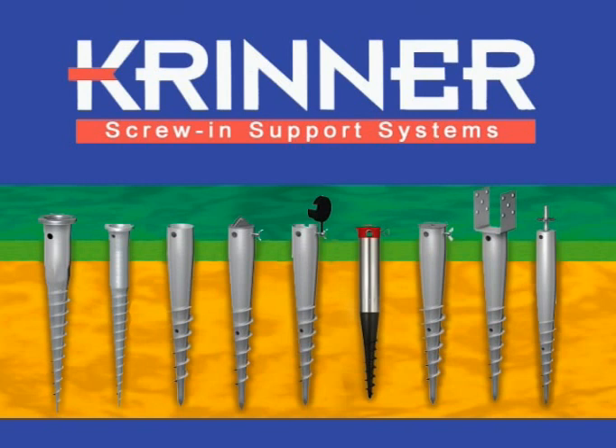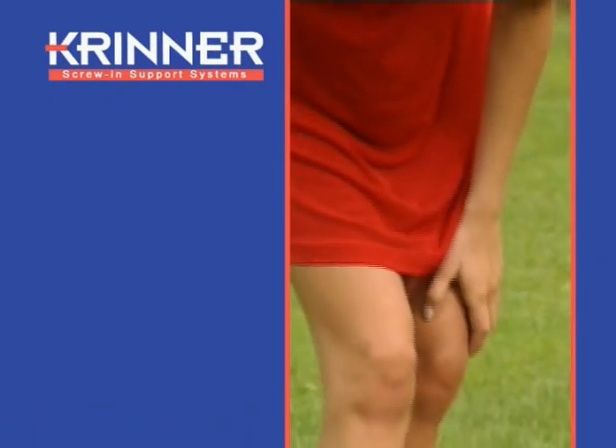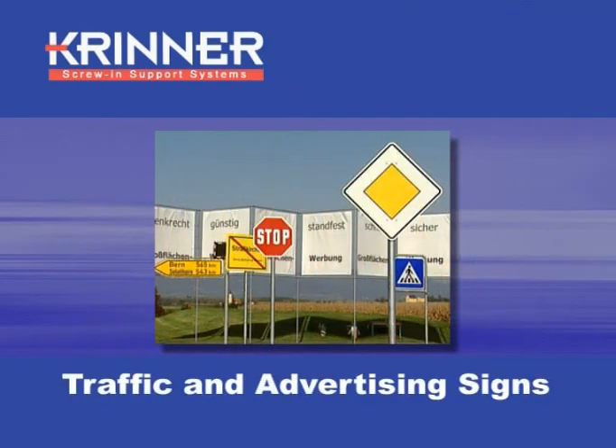Krinner screw-in support systems. Savings on cost with an immediate saving in time as well. Krinner screw-in support systems are easy to put into place. They offer countless possibilities for use and are the best solution for installing traffic signs and billboards.